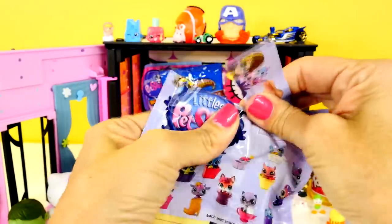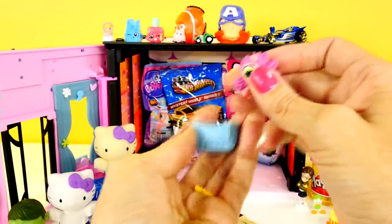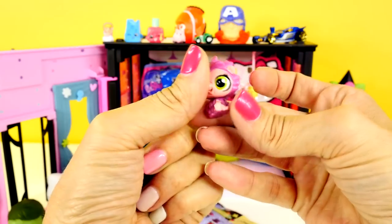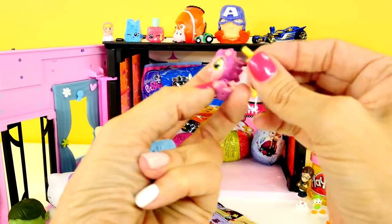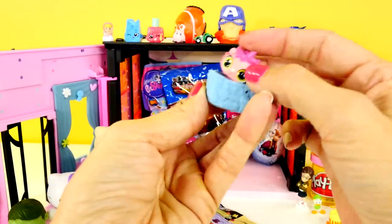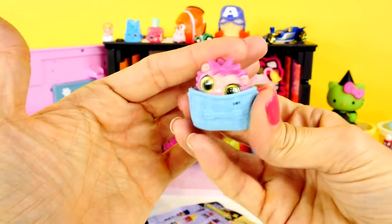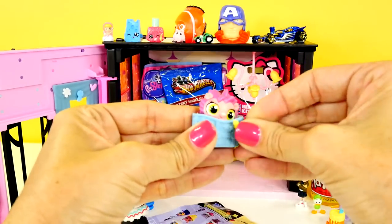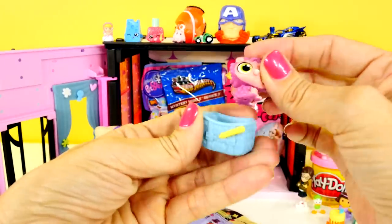I'm going to do one of the Littlest Pet Shop blind bags — these are different than the other ones we have. Look how little and cute — I think it's like a little hedgehog or porcupine. It's a hedgehog, and it says they come with a little deco bit. It has this little backpack or satchel. It probably goes right there — stick it in there. These little holes are tiny. It's like the new Littlest Pet Shop things that have all those little deco bits you put on them. That is so cute.